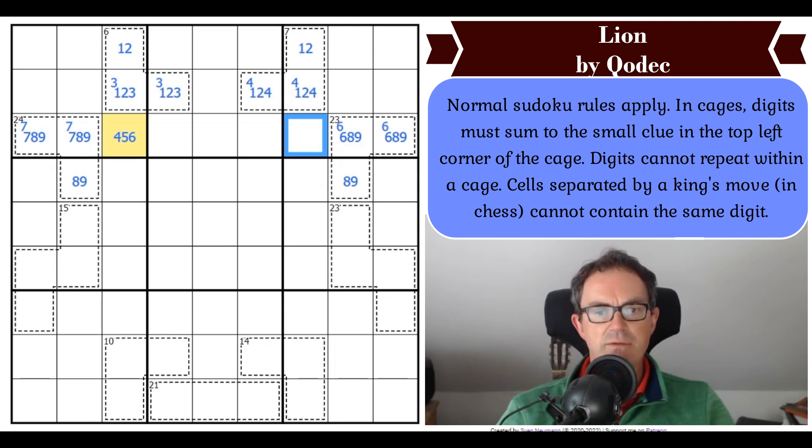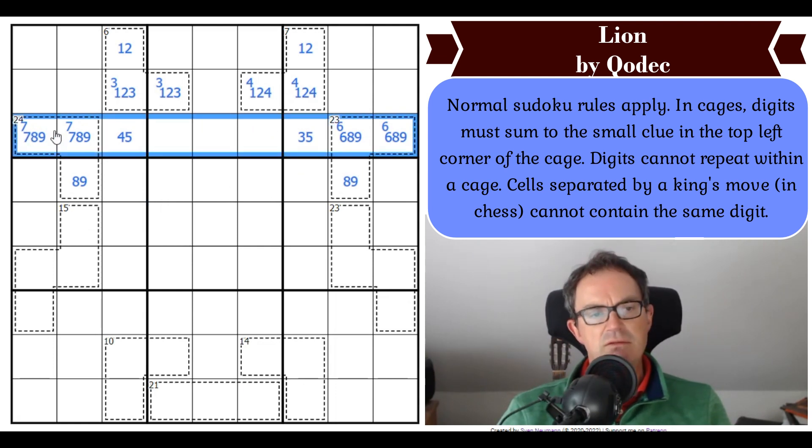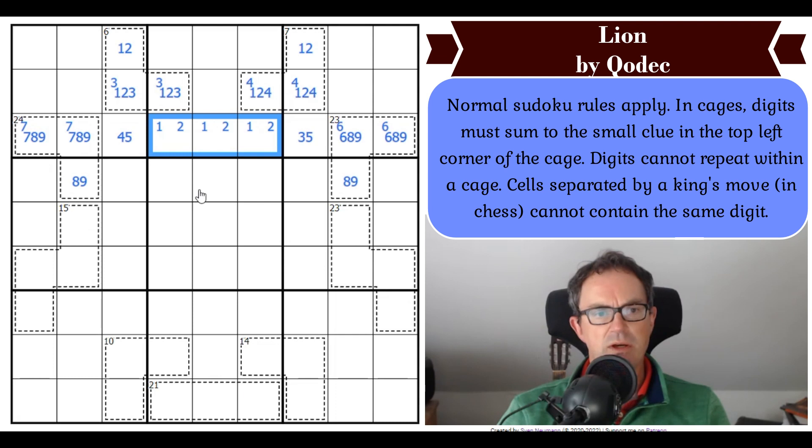This one is 3, 5, or 7 — and it's not 7 because it sees 7 here. That's really interesting. So now in row 3, where do 1 and 2 go? The answer is in those cells, because we can't put them in these two cells. And that means neither of these two cells can be 1 or 2, which means this is 3, this is 4. And now I get 1, 2 pairs in columns 3 and 7.